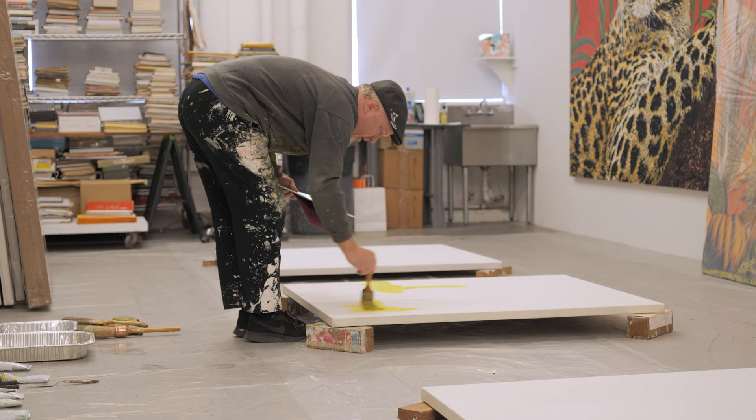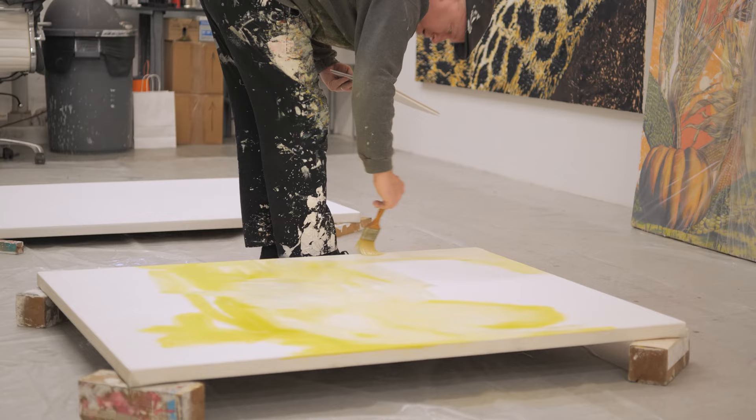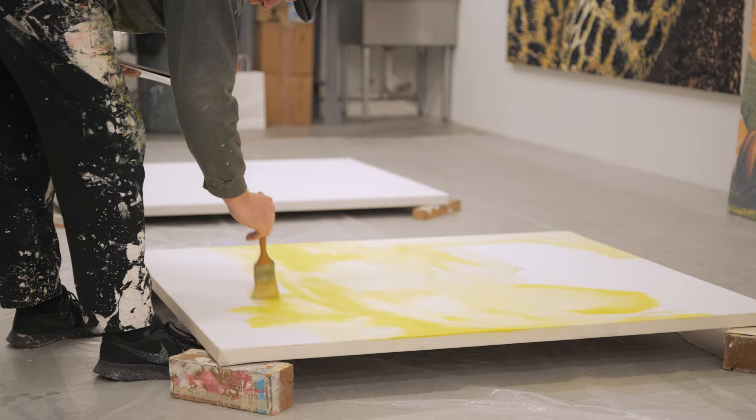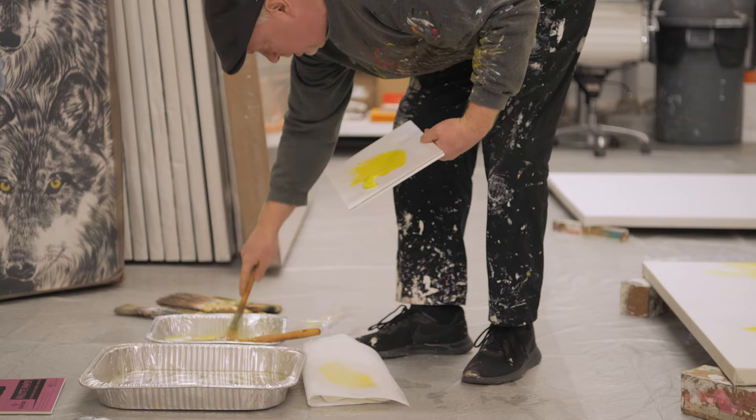You're delineating the form through these marks, but you're doing it in a way that is just so studied, so learned. It's almost muscle memory at that point — on how you lay down a mark, like a drummer or a boxer or something like that. That's really key to what I do.